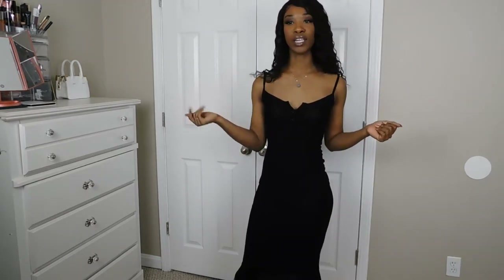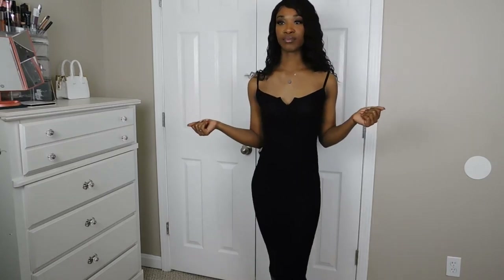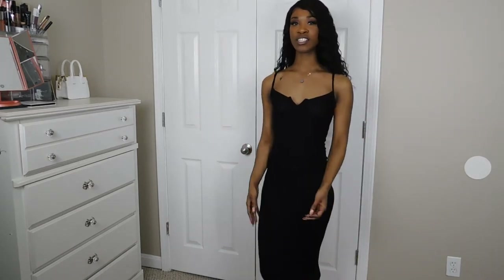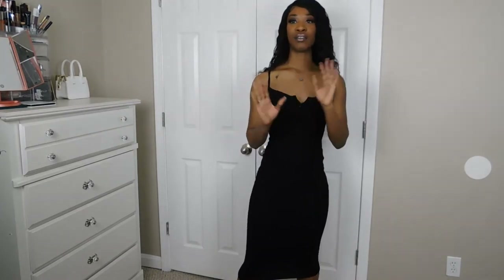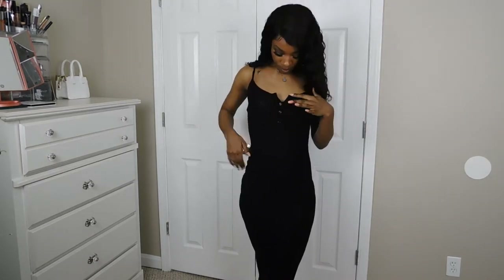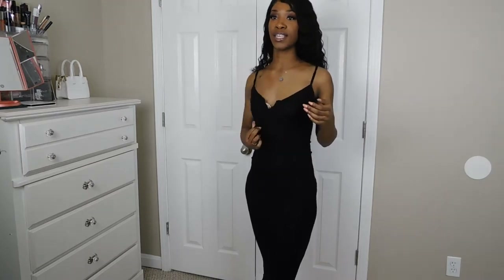I look good, my body looks good, I'm looking curvy, so this will definitely show off your curves. It's a really comfortable length — I don't have to worry about anything flying up, no wind blowing up my skirt, nothing like that. There are four buttons and you can actually unbutton them, but I probably won't. I really like this — it's cute.